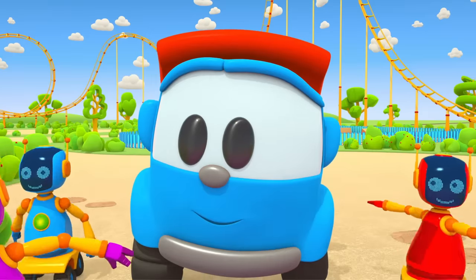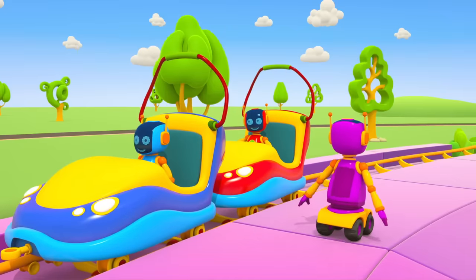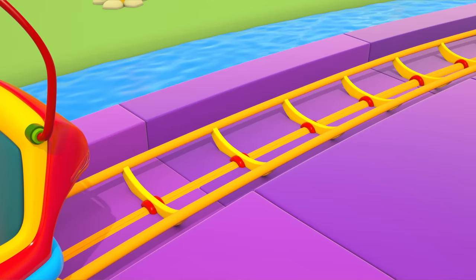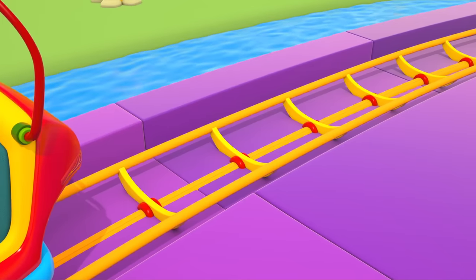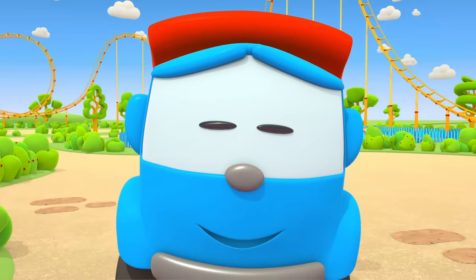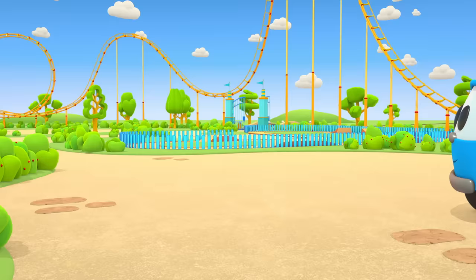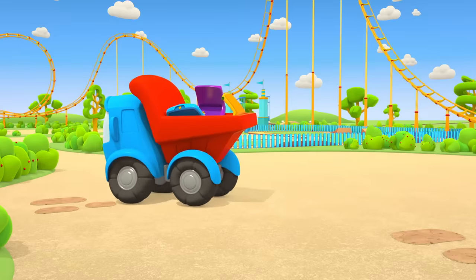Construction is finished! The roller coaster is working now — hooray! Robots, you're on time, get in the car. Oh, there wasn't enough space for the third robot. Ha ha ha! That's what Leo brought.